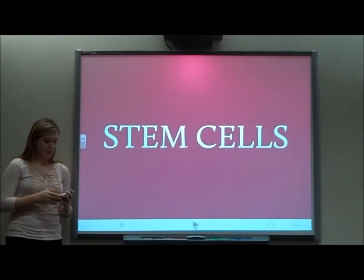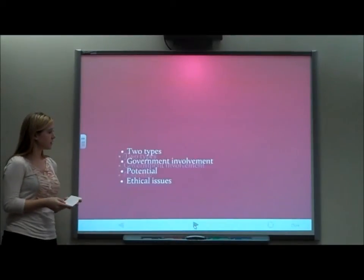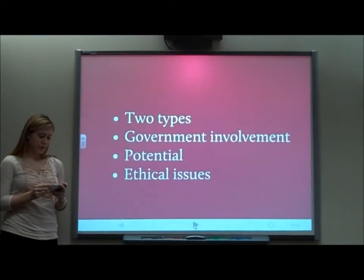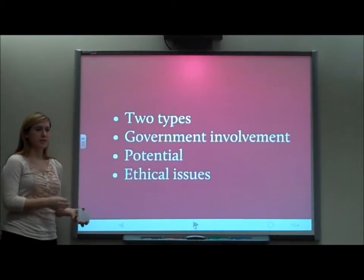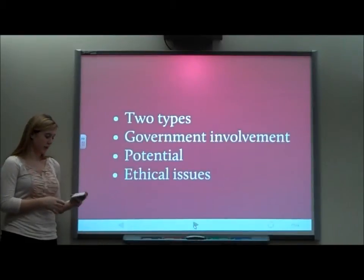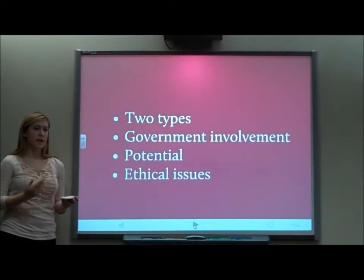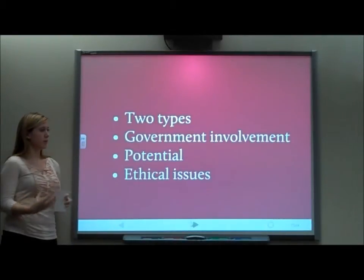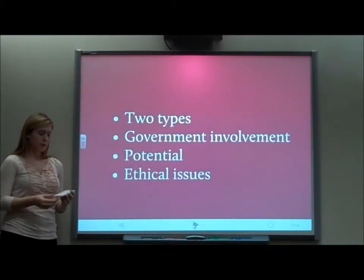Now, stem cells. There are two types: adult and embryonic stem cells. Adult stem cells are undifferentiated cells found in an organ or tissue with the ability to renew itself and differentiate into part of an entire organ or tissue. Adult stem cells are taken from the cells of a specific organ. Embryonic stem cells are taken from an embryo and can develop into any type of organ. So adult stem cells can only become the organ you take them from, while embryonic stem cells can become virtually any human organ.